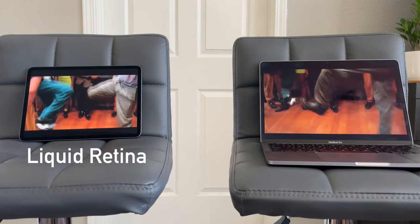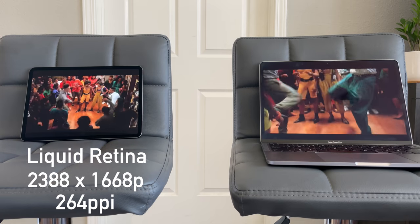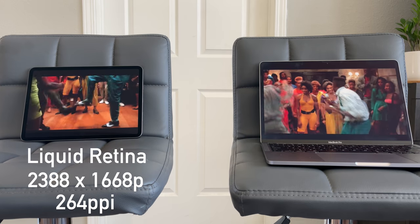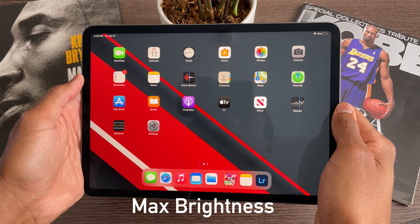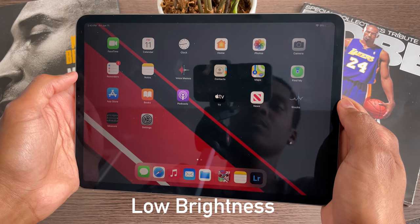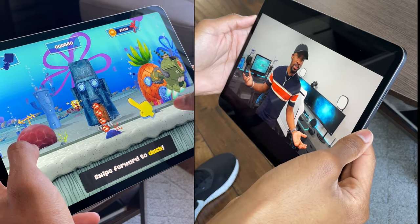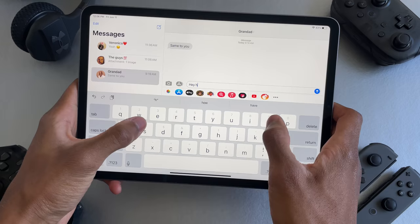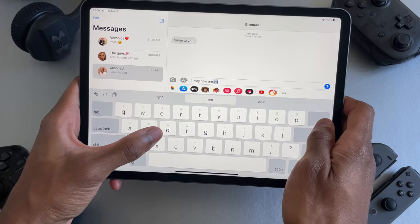Looking at the display on the M1 iPad Pro, we have a Liquid Retina display with a resolution of 2388 by 1668p at 264 pixels per inch, which is a slightly better resolution than last year's model. From my point of view, here's what it looks like on max brightness, medium brightness, and lower brightness. You can also see how colorful everything is, especially when playing a video game or watching a video — the display always has this consistency from the home screen all the way to basic apps and Messenger.